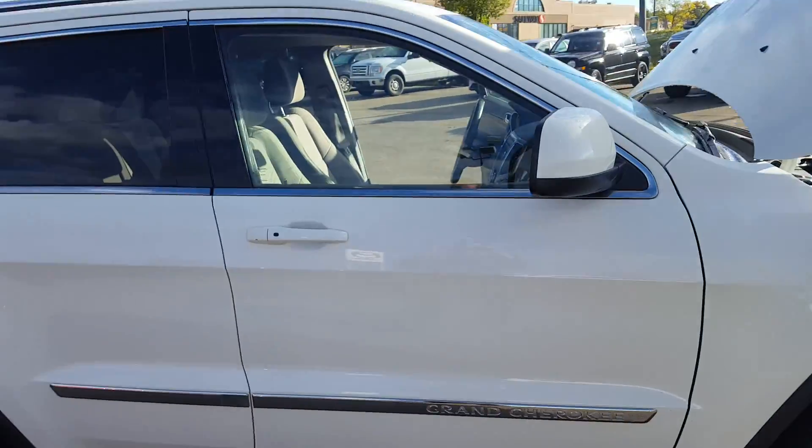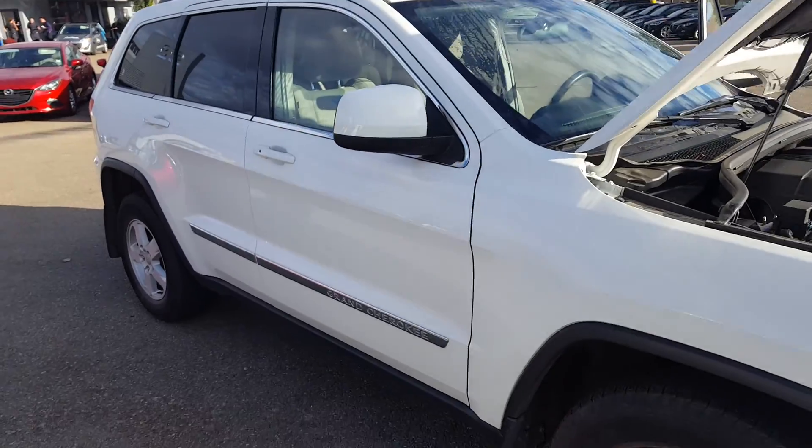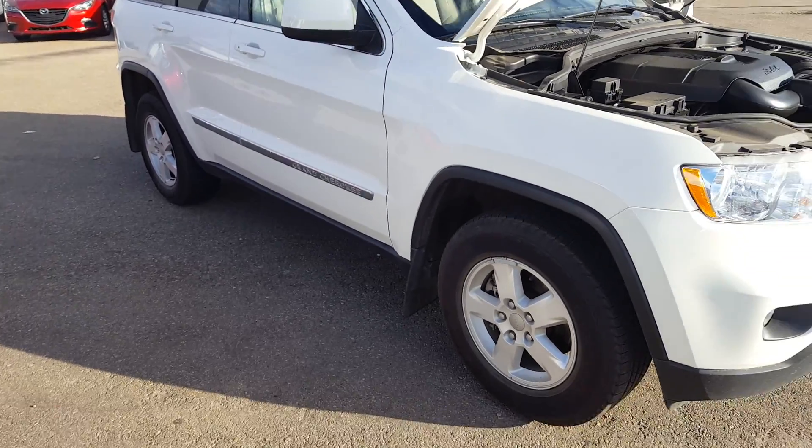We do CarProof on all of our vehicles as well as provide a 160-point inspection. Let me know if you have any questions.